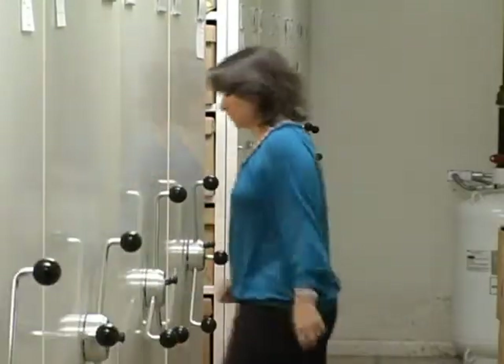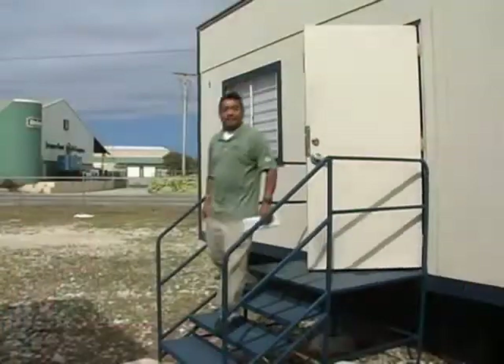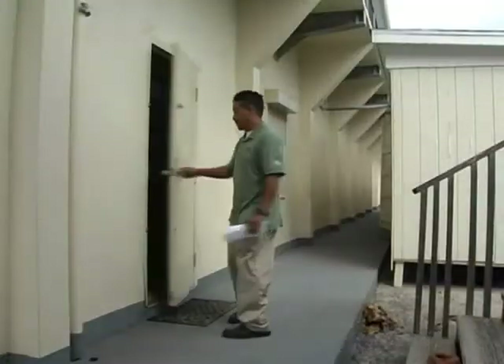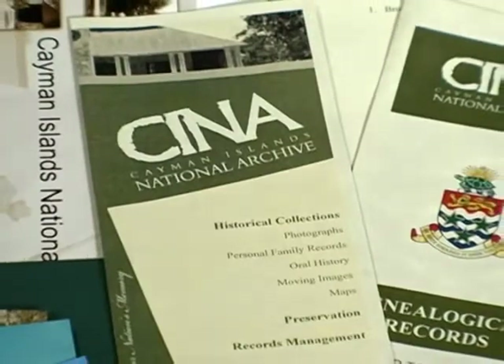Downstairs, a different type of record-keeping occurs. Records stored downstairs are only accessible to the department or the different places that send them here, so it's not actually open to the public. It could be for many reasons — immigration files, people may need to fly out on emergency, or you may have a land query. You don't really know if it's an FOI request or just someone needing to request a file for personal information.